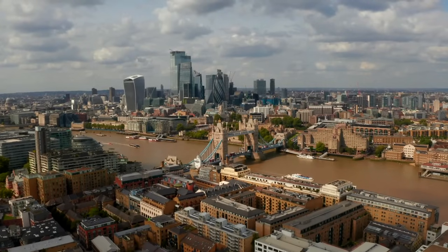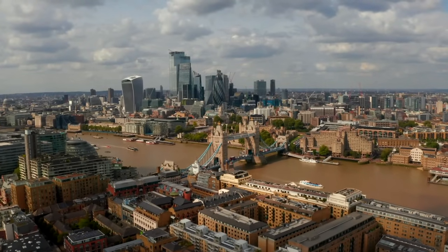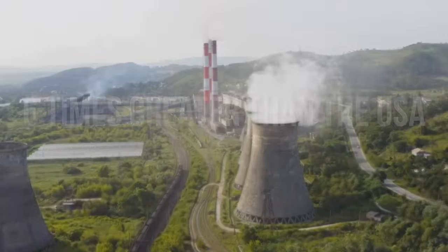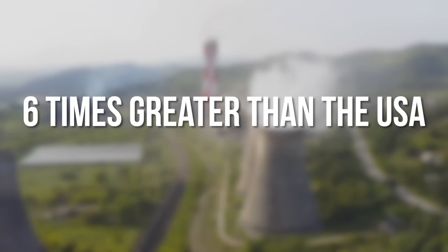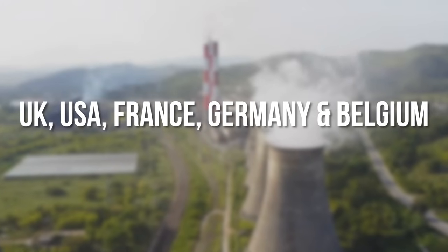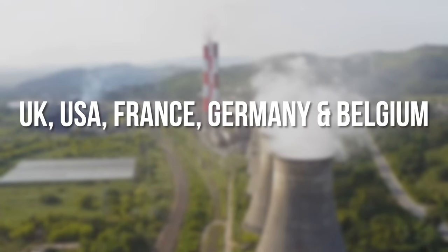electricity and mass production took industry to a whole new level. In the year 1850, the UK was by far the world's largest CO2 emitter. Its emissions were so large they were in fact nearly six times greater than that of the United States, who at the time ranked second. The next three largest emitters were France, Germany and Belgium.